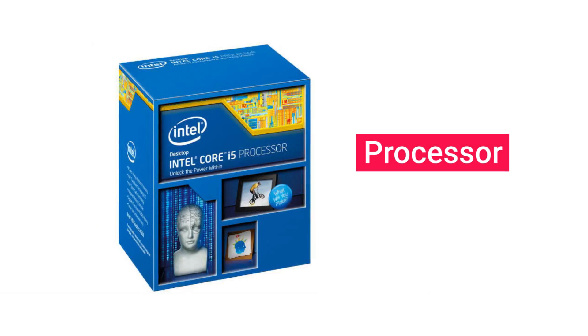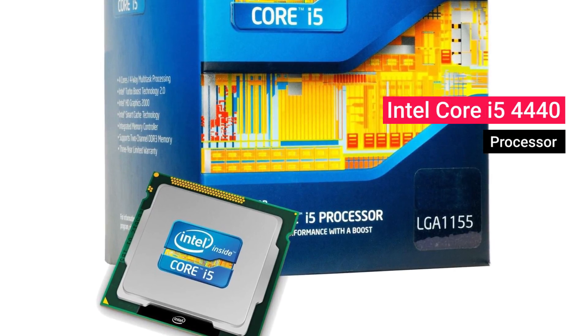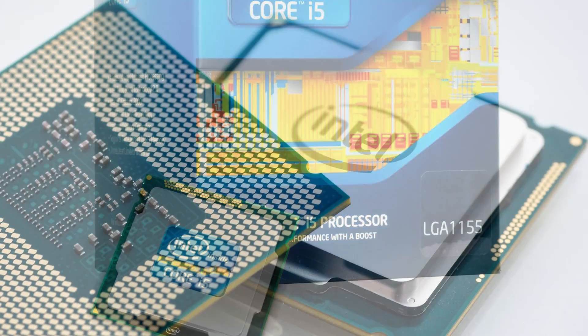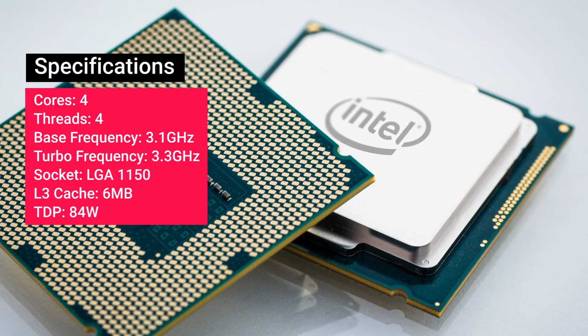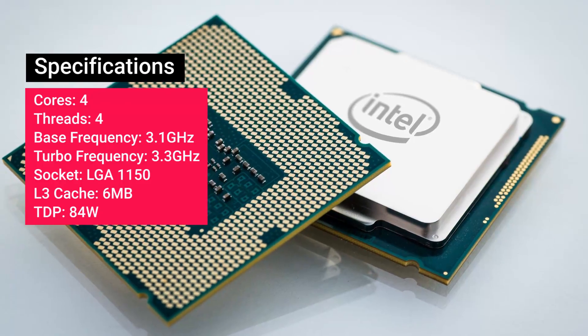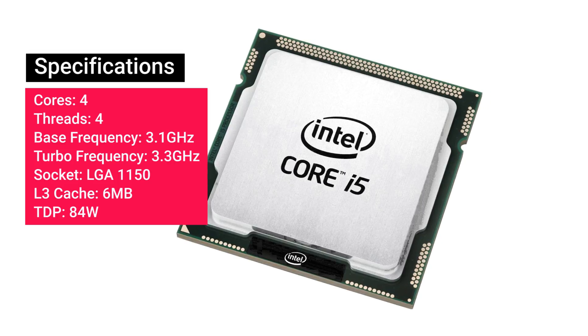Let's kick things off with the processor. The processor we've selected is an Intel Core i5-4440, which is priced at about 12,500 rupees. Now yes, it's not a K-series i5 processor, but the performance difference between this processor and the nearest K-series is not that much, while the price difference between the two is a lot — and hence we've picked this particular processor.